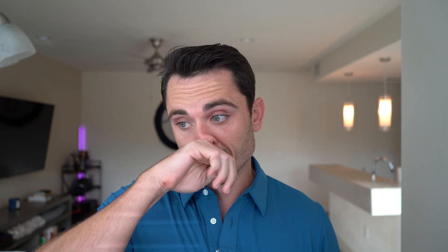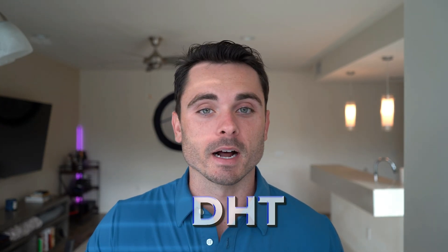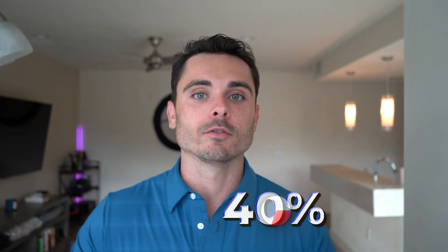Even though I'm always a bit hesitant to recommend finasteride, it does have 25 years of hair loss data behind it. Dutasteride has much less long-term safety data, and there are unknown long-term effects of near-complete suppression of DHT in your body — we just don't know what that would look like. Whereas finasteride does leave 30 to 40% of your circulating DHT intact, so you're not completely eliminating it.